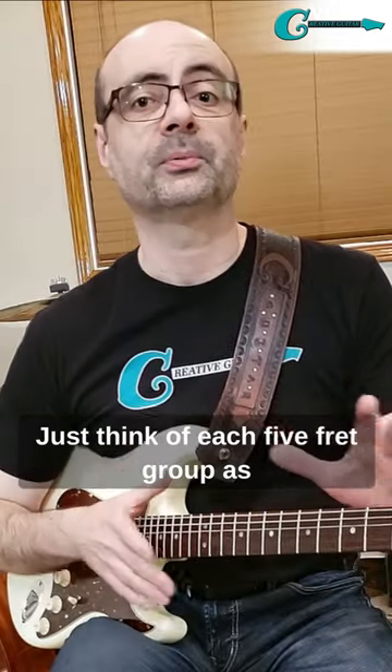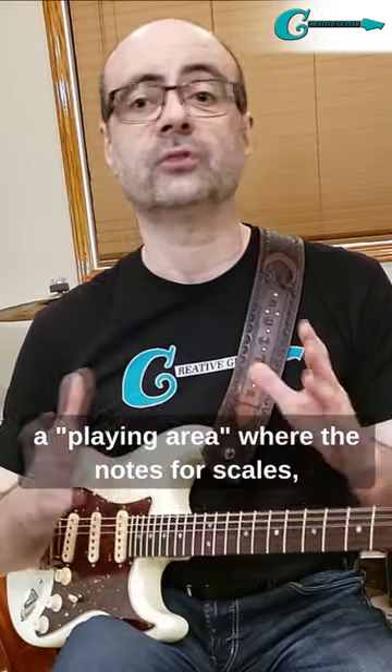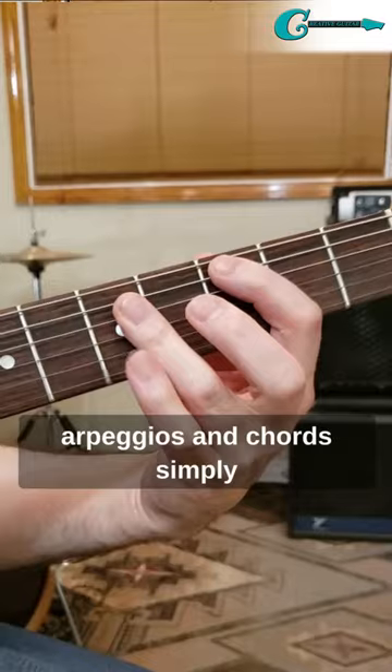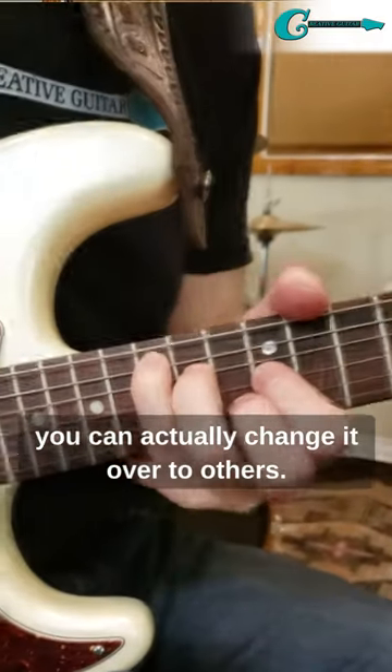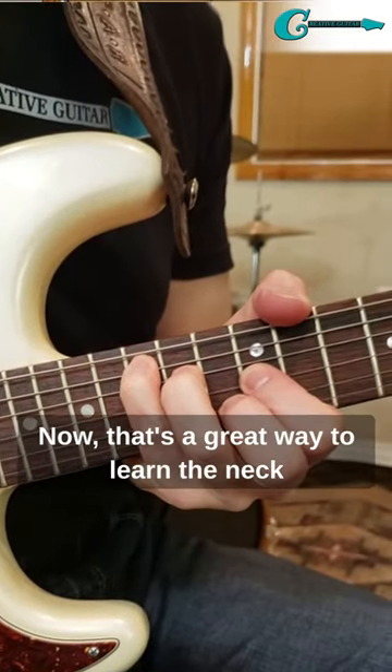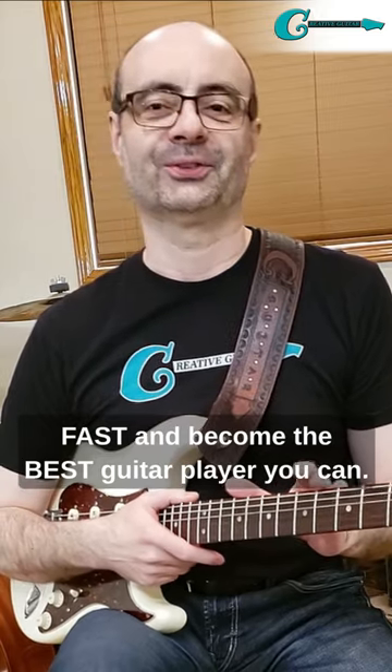Just think of each 5 fret group as a playing area where the notes for scales, arpeggios and chords simply repeat along the neck. And once you learn something in one area, you can actually change it over to others. That's a great way to learn the neck fast and become the best guitar player you can.